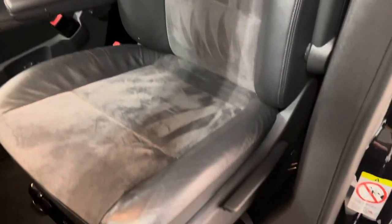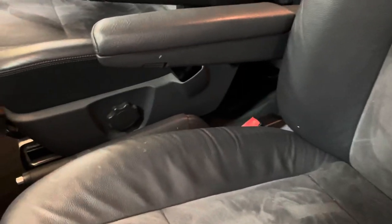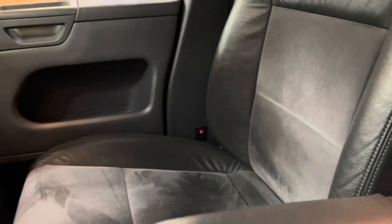Leather interior with Alcantara centres. We'll go over them seat by seat because they're actually in really, really good order. You can see even the driver's bolster is not worn really — just a tiny bit of creasing, but you'd expect to see far worse at this sort of mileage.